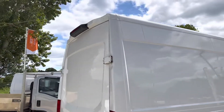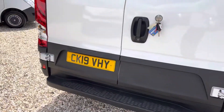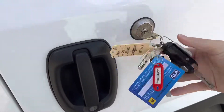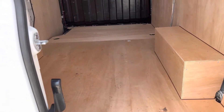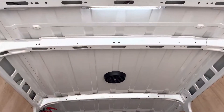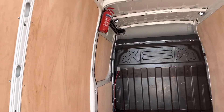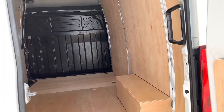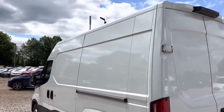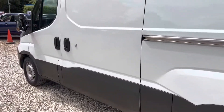It's got a rear step with parking sensors. You've got slam locks here, lots of keys in the back. It's all very nicely ply lined. You've got LED lights up there in the back, down the nearside — lovely bodywork — and you've got your sliding door.